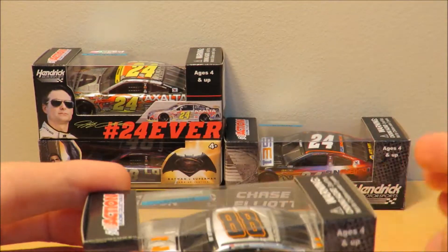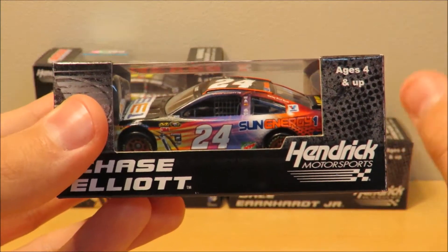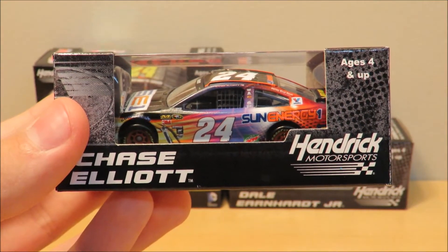Standard box — there's no difference from the standard box. So that's pretty much it for that car.